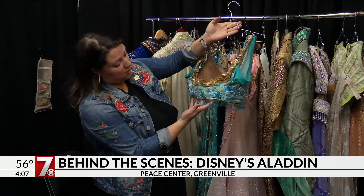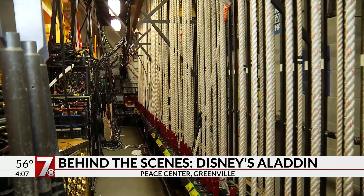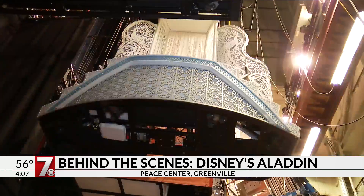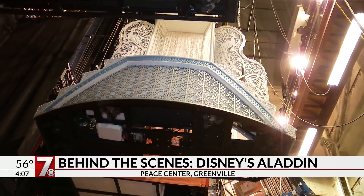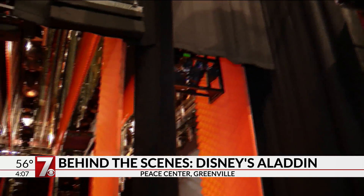Around the corner from wardrobe is stage manager Vanessa Coakley. She runs a team of 70 stagehands, half of which are local, queuing lights, moving over 125 automated scenic effects, making sure the actors know what's coming next, and managing the eye-popping props.